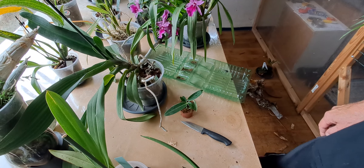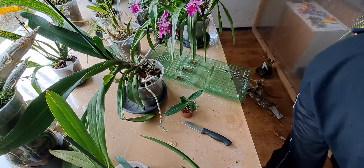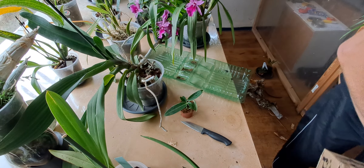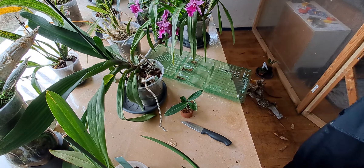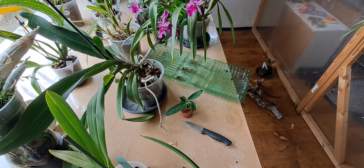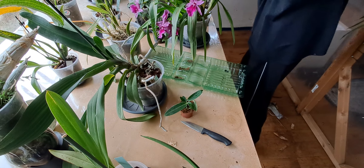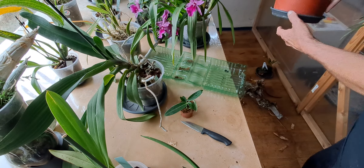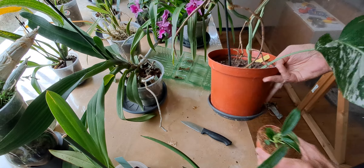I have some more foliar plants. You've all seen my monstera, but I'm going to pick it up anyway. It's big, and it's already stuck to the pot, so it could use a repot.